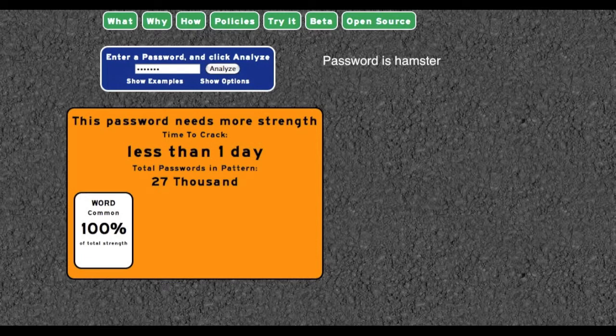Let's think about making a secure password. Assume that as a child you had a hamster, so you think of 'hamster' as your password. A brute force attack can break this pretty quickly — this site says less than a day, in fact less than an hour. There are 27,000 seven-letter words in English, so simply by trying them all you can find out what the password is.